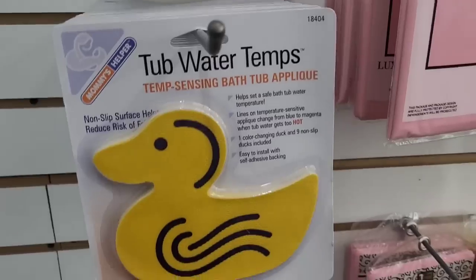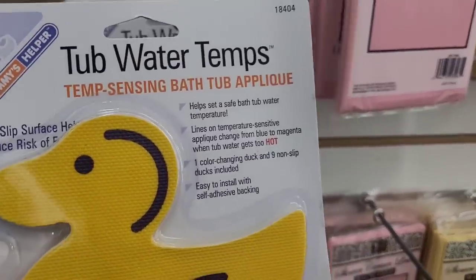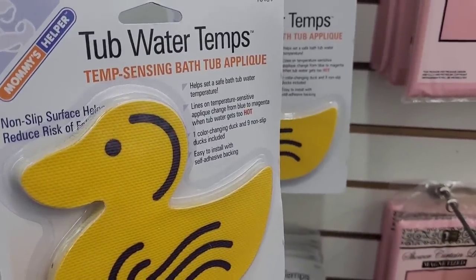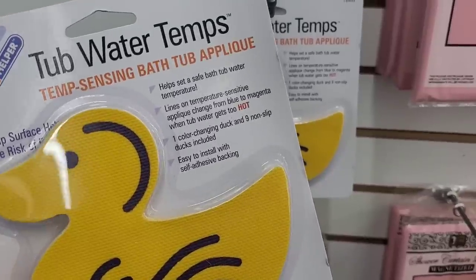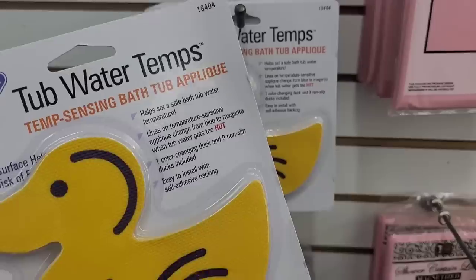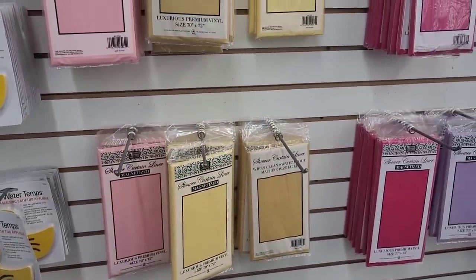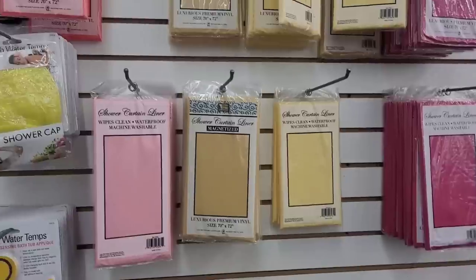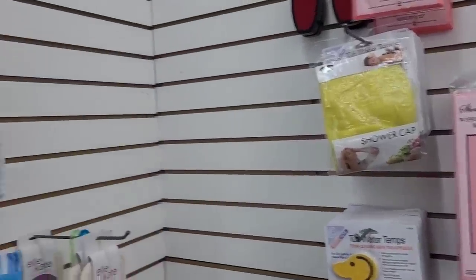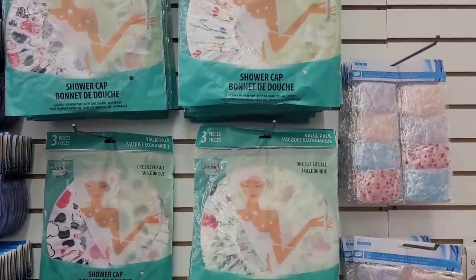They got the tub water temp things — I'm gonna get one of those. 'Non-slip surface helps reduce risk of fall. Helps set a safe bathtub water temperature.' Yeah, I need this. I'm going to get that. Then they have some little magnetized shower curtains and shower caps.